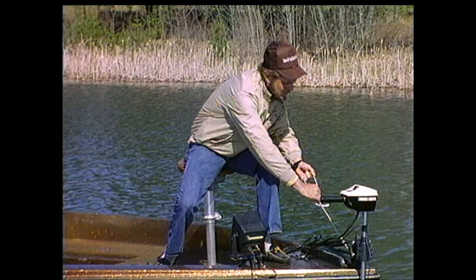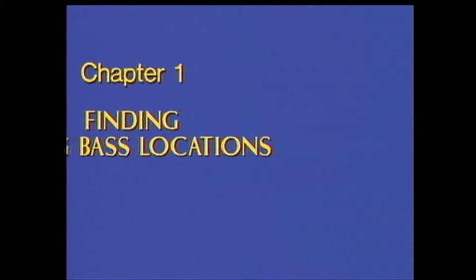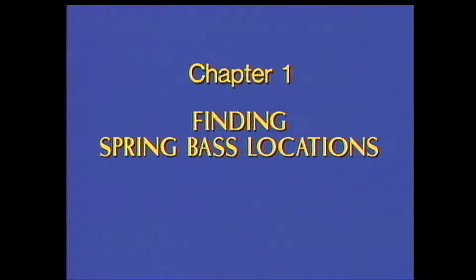Now let's fill out that first variable in our formula for success: location. Obviously, you have to find fish before you can catch fish. And in spring of the year on natural lakes, that's really pretty easy. In this chapter, Al will show you the key locations in a natural lake that attract bass during the spring.